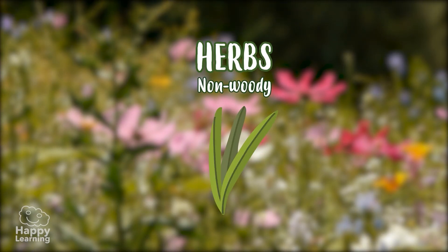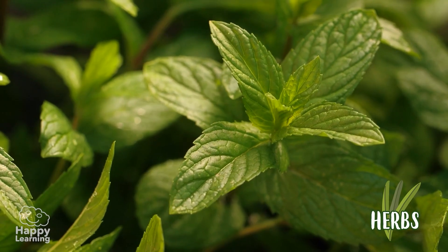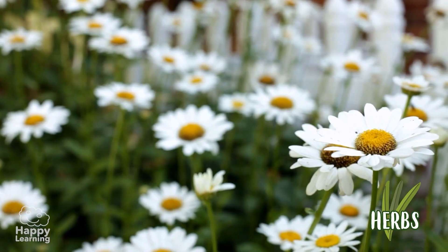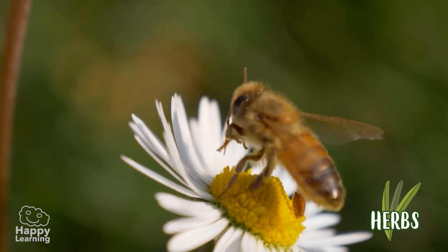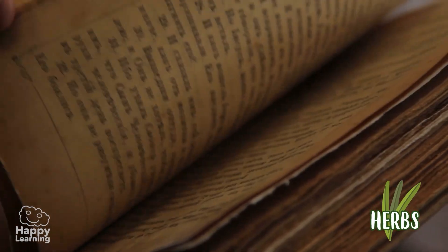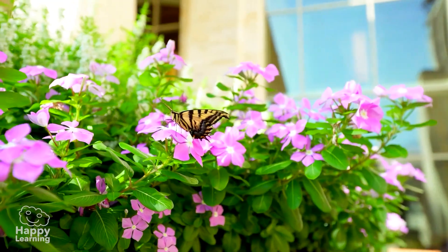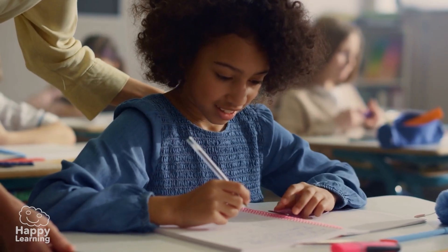Herbs have a non-woody, thin, flexible stem and are green in colour. They are the shortest, smallest plants. One of the most famous herbs is the daisy, which I love, and so does this bee. Another famous herb is the clover, because according to legend, if you find a four-leaf clover, you will have good luck. Although we at Happy Learning believe that luck is found by being curious, studying, and learning many things.